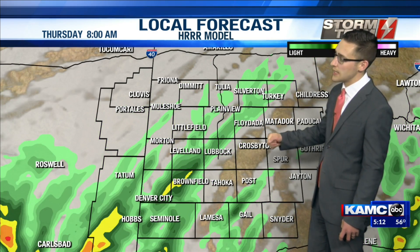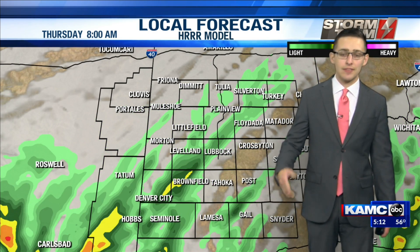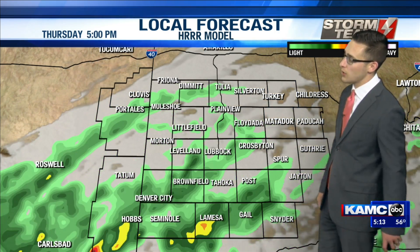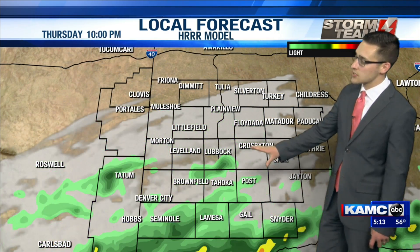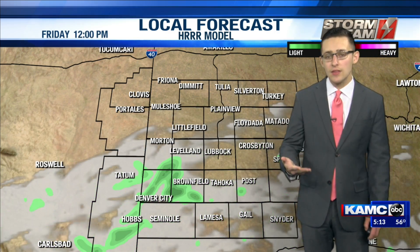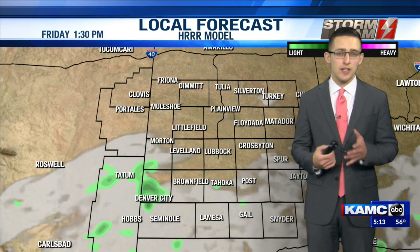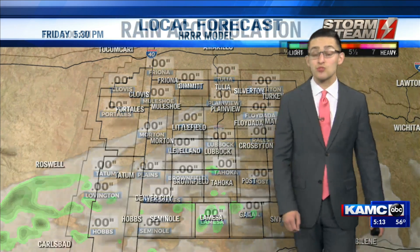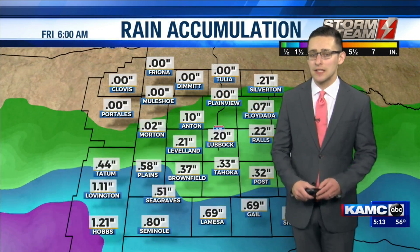As we go throughout the day today, areas to the south of the Highway 82/62 corridor have the best chance to see those showers — maybe a rumble of thunder or two — and that will last through the afternoon, evening, even the overnight hours tonight. By Friday, those showers will begin to decrease in number and eventually begin to move on out of our area, with drier conditions finally expected by Saturday.